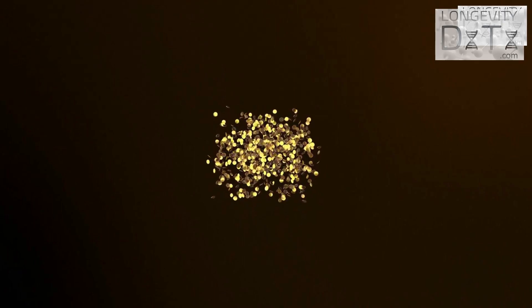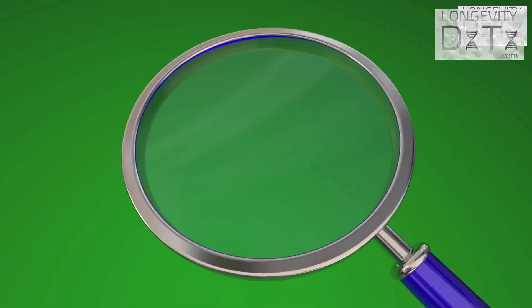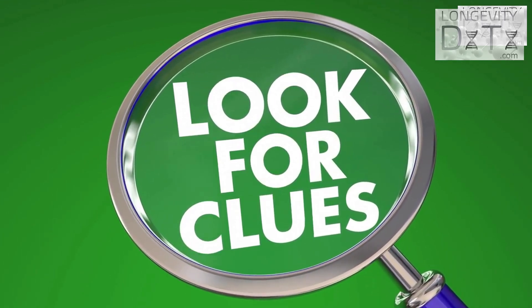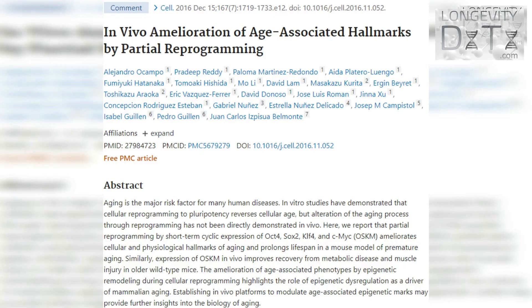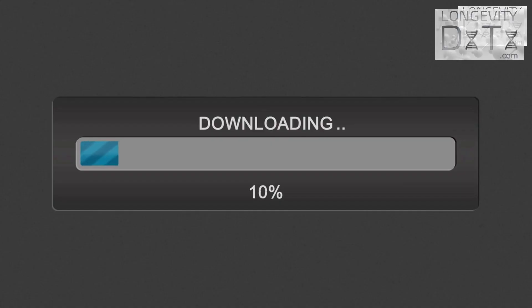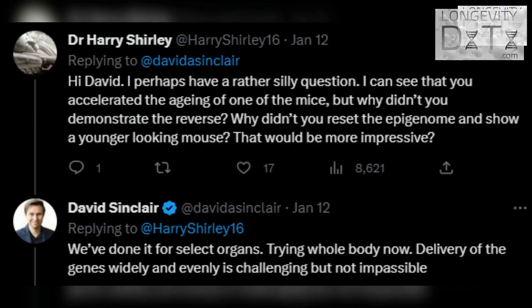These are the billion-dollar questions not answered in this study. However, there are clues that epigenetic reprogramming may actually rejuvenate tissues and animals. A 2016 study showed treatment with Yamanaka factors prolonged lifespan in a mouse model of premature aging. Additionally, a recent study showed treatment with Yamanaka factors in old mice extended lifespan by 109% and improved their health span — though that study has not yet been accepted by a peer-reviewed journal. Sinclair also said his team is working on another study to address these questions.